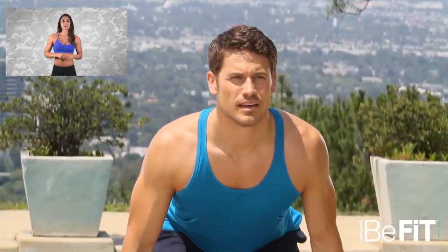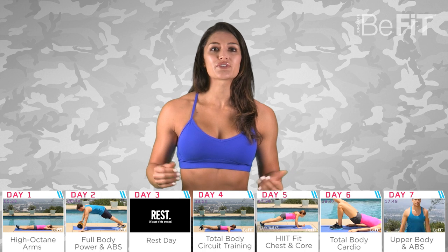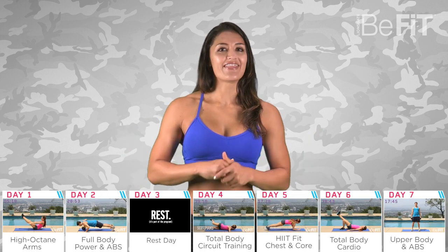Day seven marks the last day of the viewers choice boot camp. Today we're working the upper body and the abs with this 20 minute workout. A lot of these moves are somewhat advanced, so make sure you follow the fitness models and listen to the audio cues — form over everything.